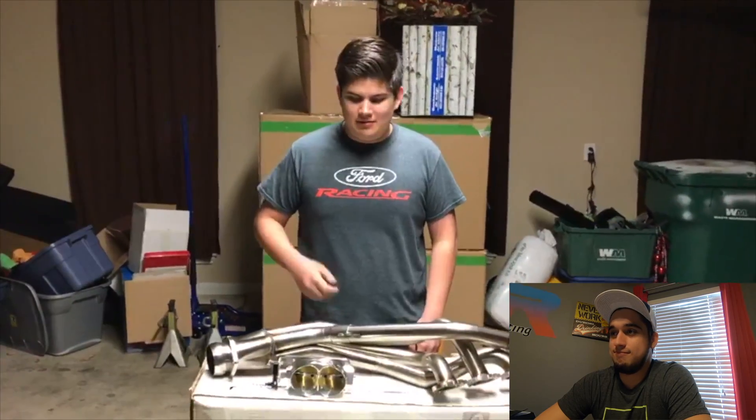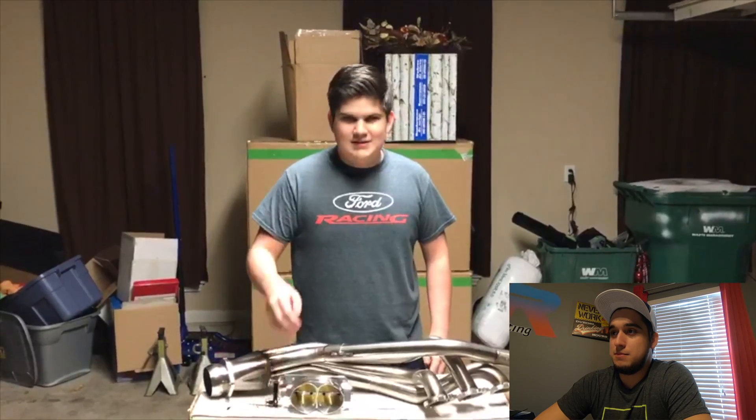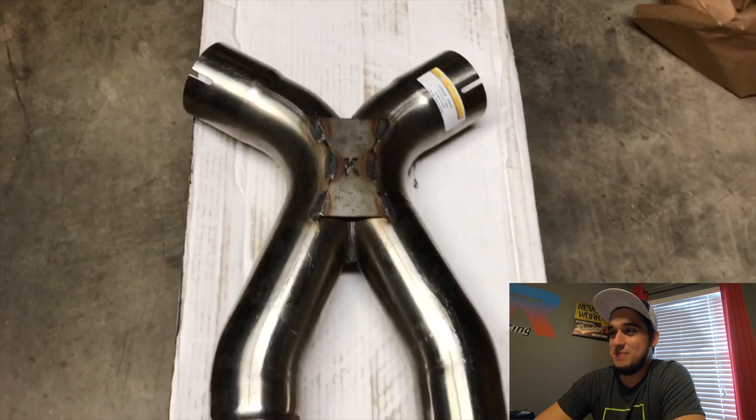The main part of this build is going to be an aggressive set of cams, and you're going to need some supporting mods to get the most power out of them. The first thing you're going to need is more air — I already have a cold air intake on the car, so I decided to pair it with a twin 60mm throttle body from Accufab. Since there's going to be more air coming in, we're going to need more air to escape — so we're going with Kooks long tube headers and a catted mid pipe.